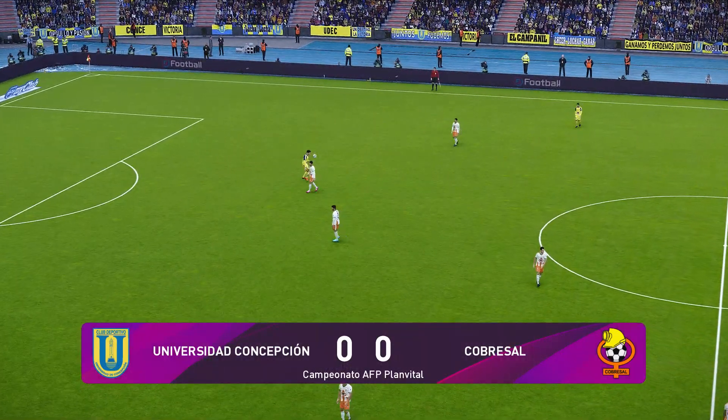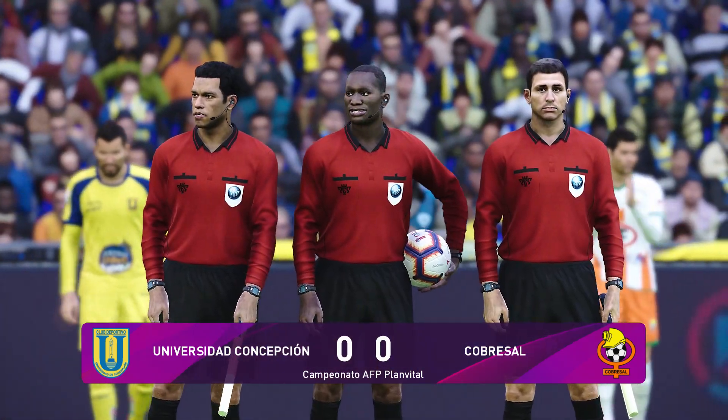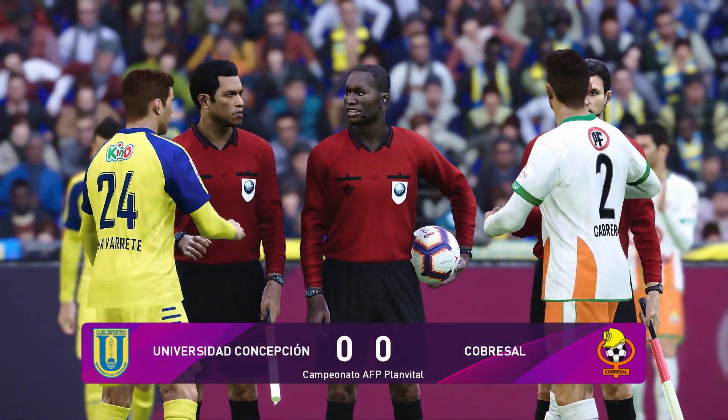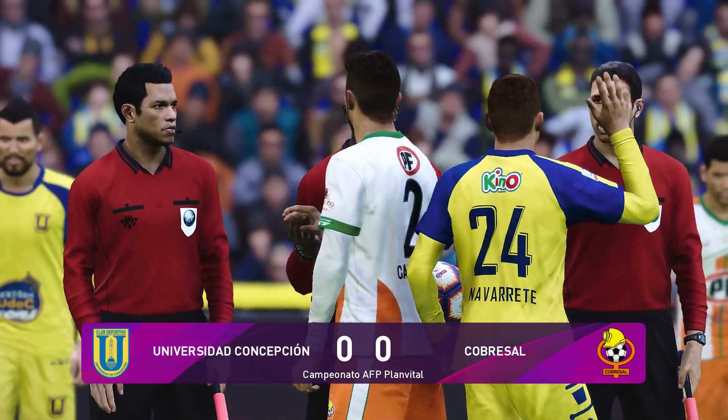And time is up. Well, it looked 0-0 from a fair way out — little craft or guile or penetration. Defences largely untroubled. It's goalless. So Jim, how do you reflect on what we've seen?